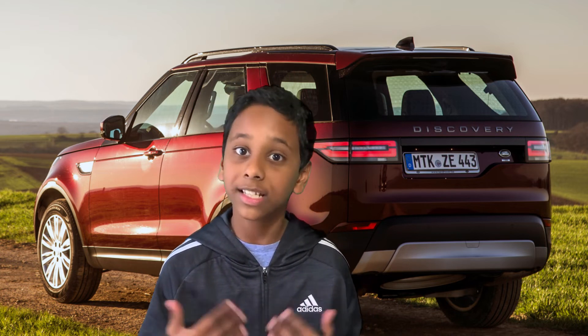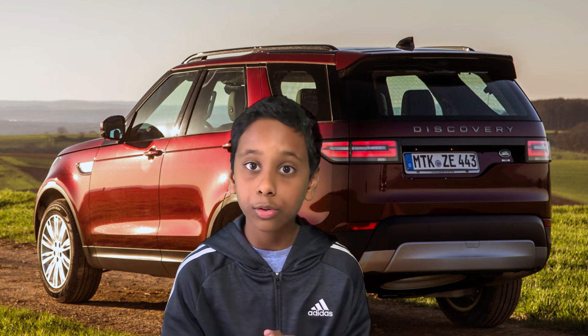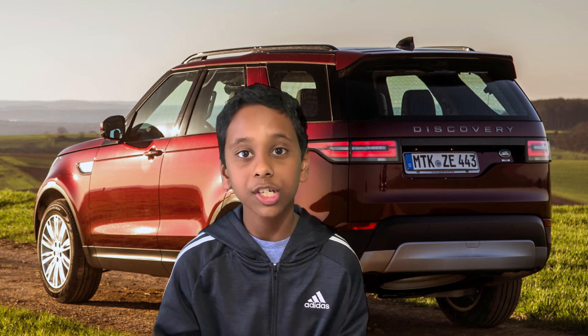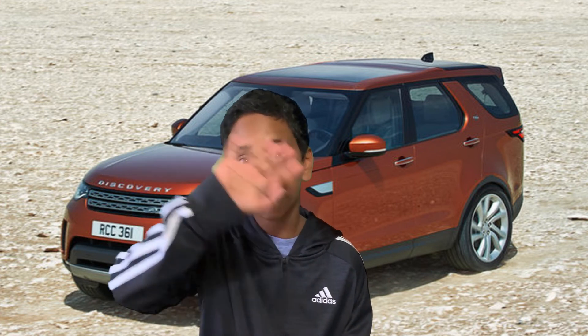Welcome to Fran's question of the day. Today's question is: does this car have a rear step bumper, or does it have metallic paint as an option? Please type your answer in the comments below, and don't forget to like, comment, or subscribe. See you next time!